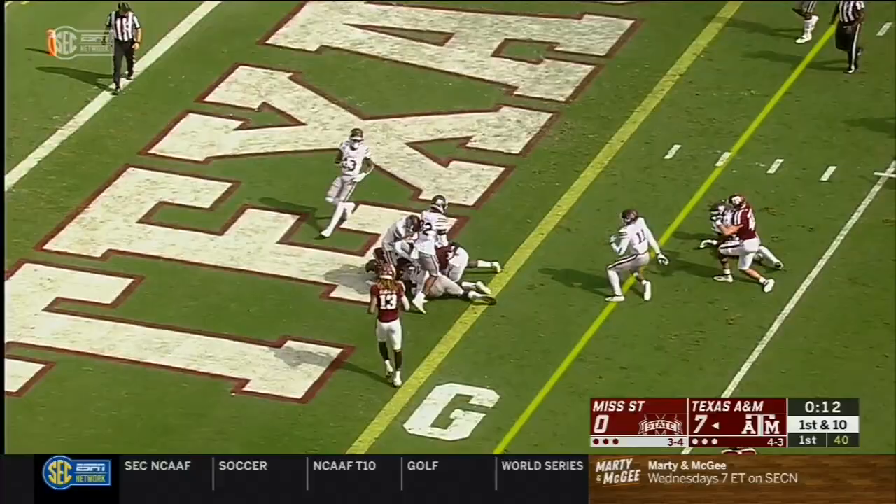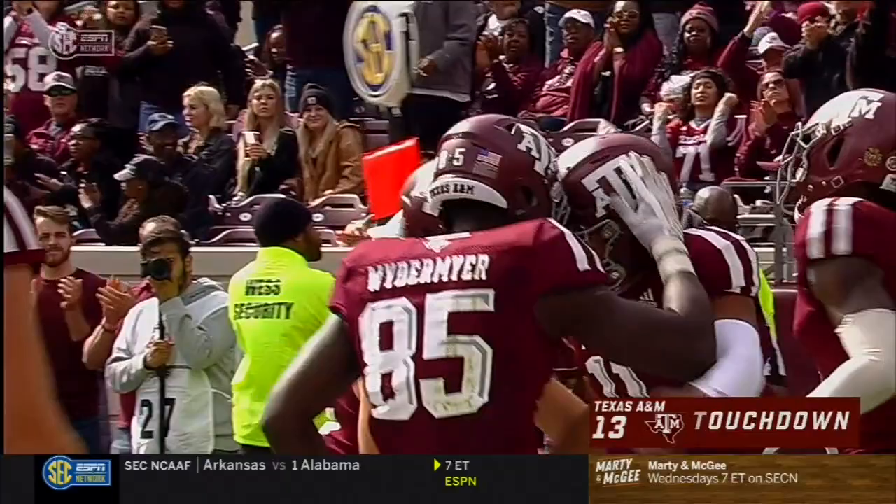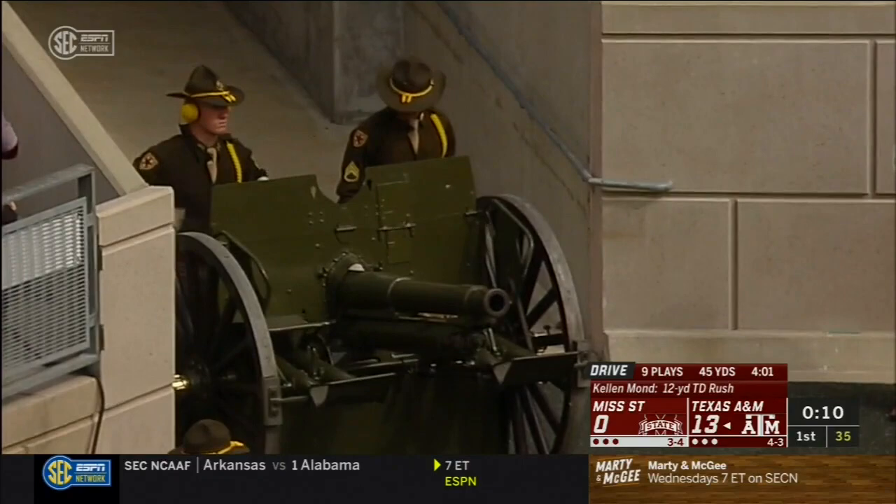Mond will keep it. He's to the 5. Touchdown! Texas A&M from 12 yards out. Kellen Mond with his fourth — make it his fifth rushing touchdown of 2019.